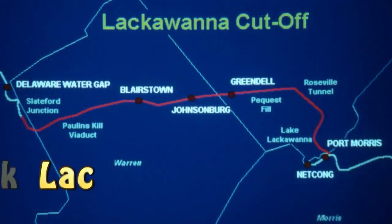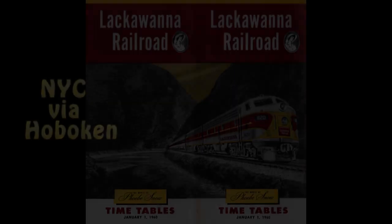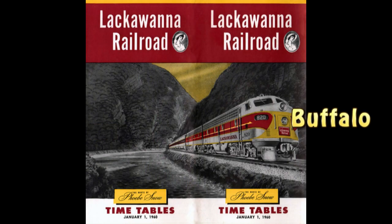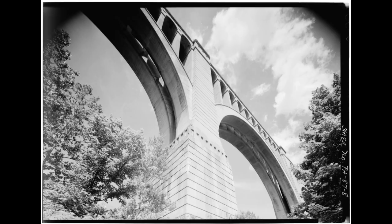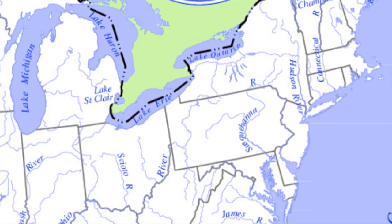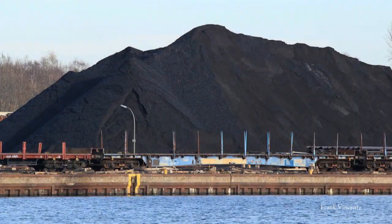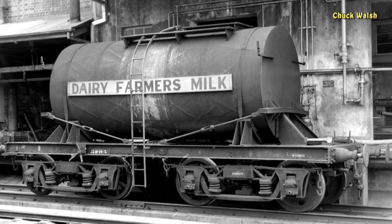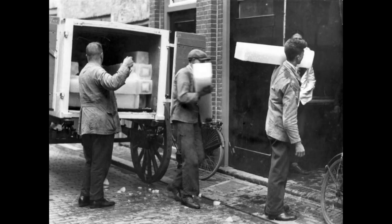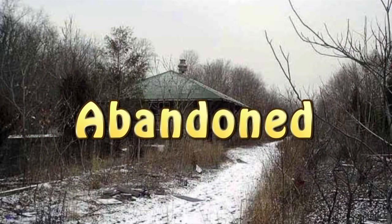The Lackawanna Cut-Off is a 30-mile-long section of a railroad that went from New York to Buffalo. It was and is amazing. It gave the world faster access to the interior of the United States — from mountains of coal, swimming pools of milk, people, and so much more. It opened on Christmas Eve, 1911, operated for 75 years, and was abandoned. Our next video is going to give you more.